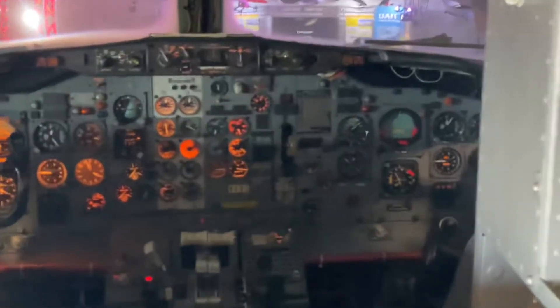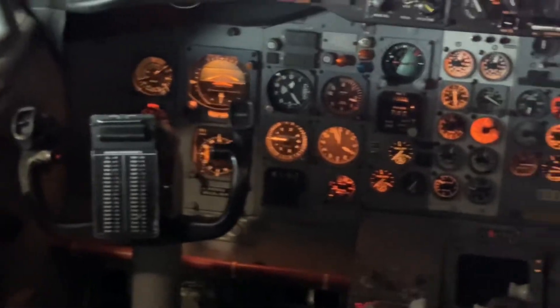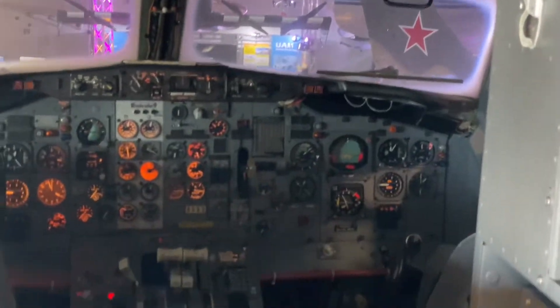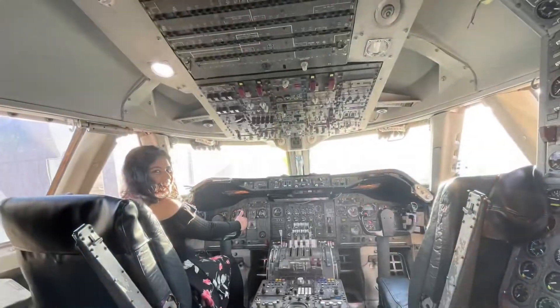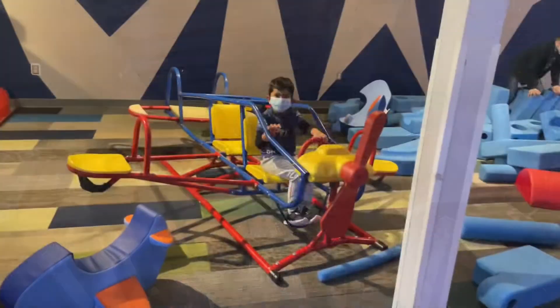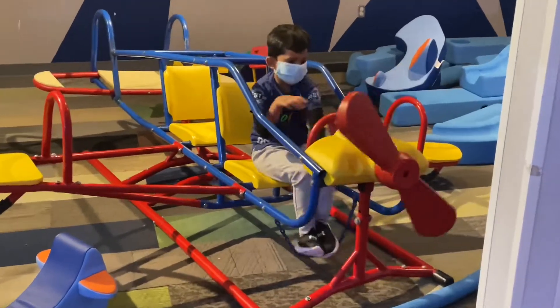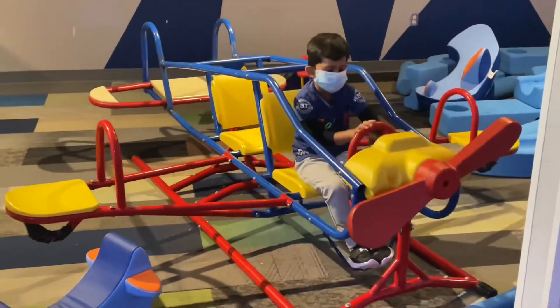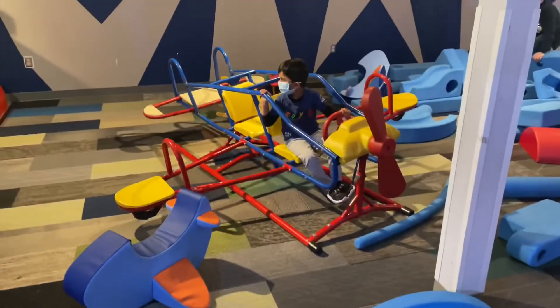And this is the cockpit. This is an Imagination Playground — it's a very cool and creative design. There are all helicopters and aircraft in the design.